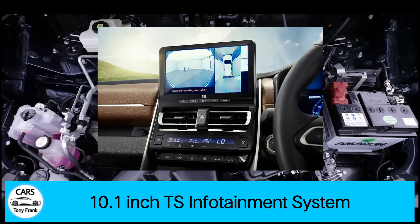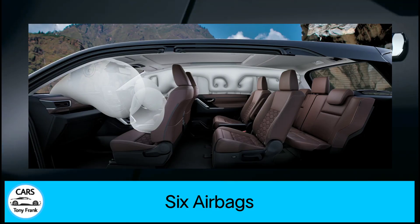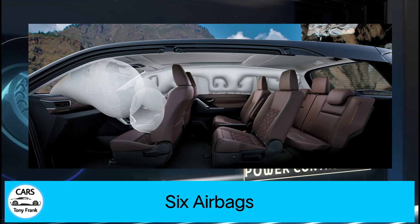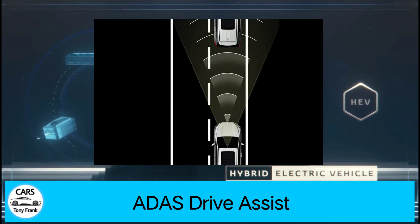The Innova Hycross gets a 10.1-inch touchscreen infotainment system. It also comes with six airbags across variants — from base to top variant — along with an advanced driver assistance system, making it one of the safest cars in its segment.